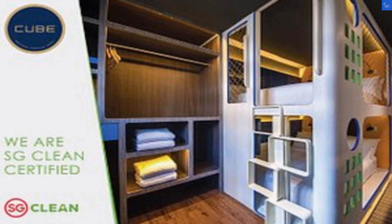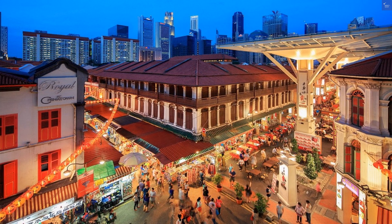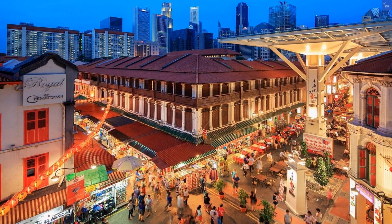Let's talk amenities. The hotel offers free Wi-Fi, laundry services, and even a place to charge your devices. Seriously, if you can't find an outlet to charge your phone here, you might as well be camping in the middle of the Sahara.